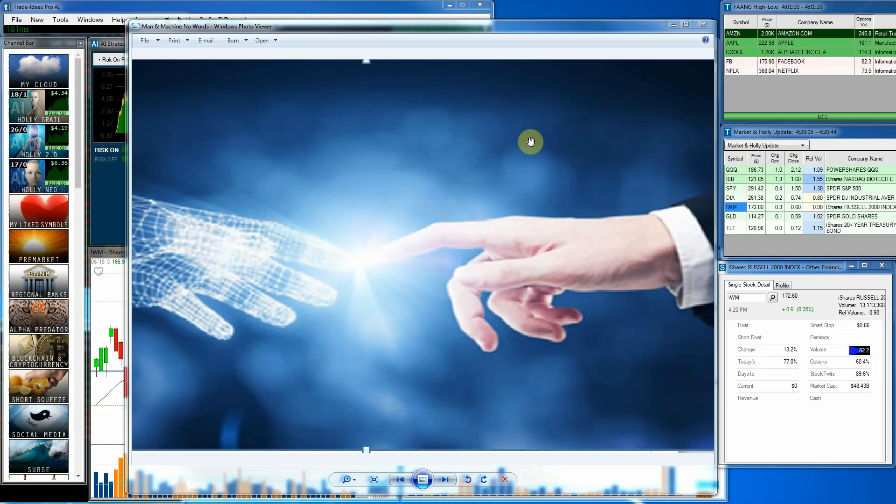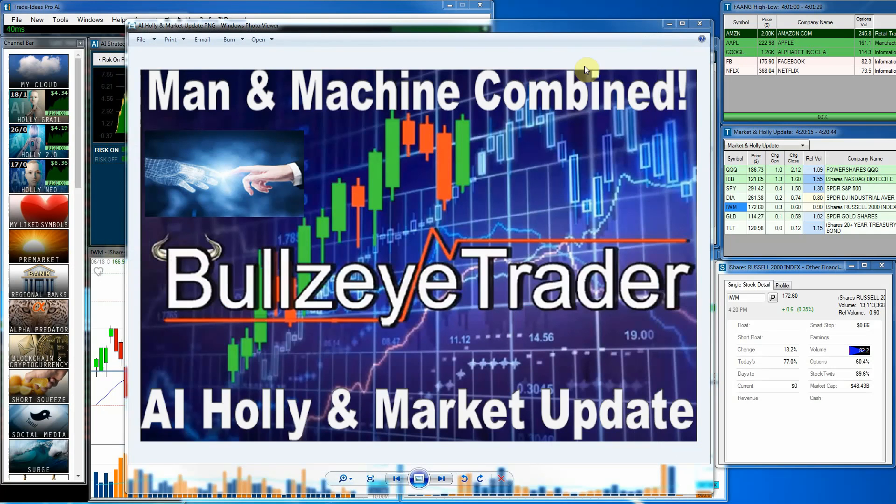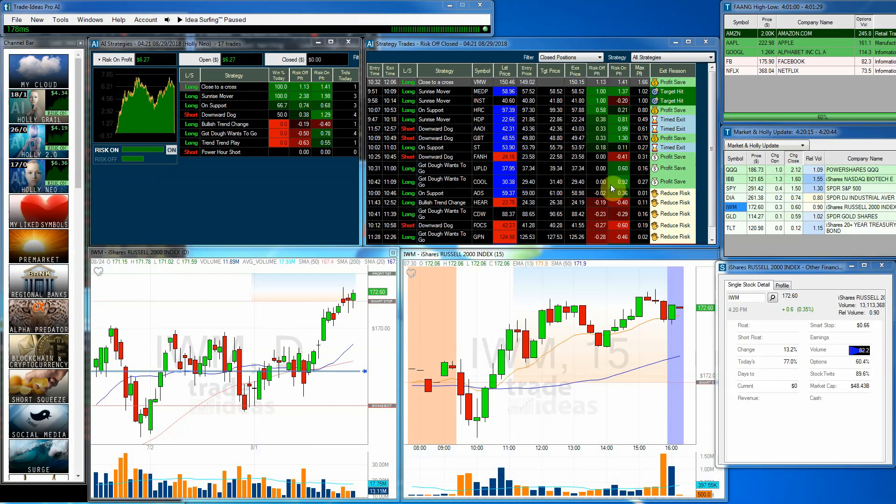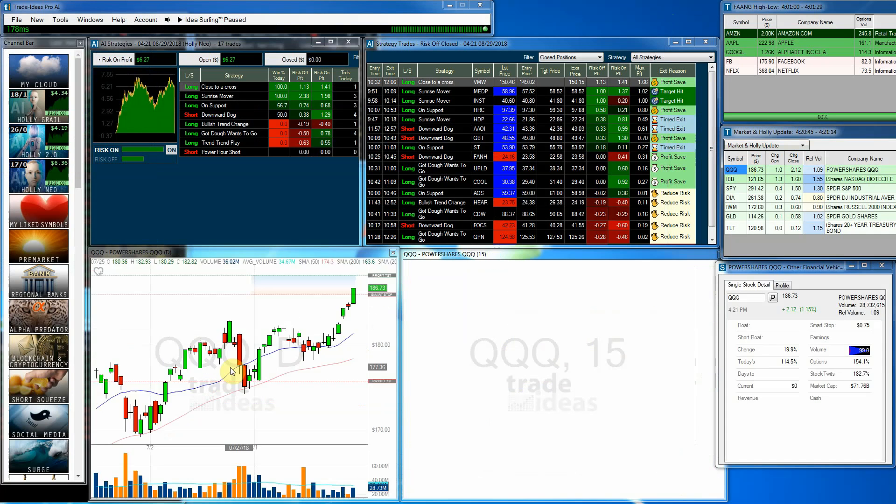Hello and welcome. John Croner with Bullseye Trader, welcoming you to the artificial intelligence Holly market update for Wednesday, August 29th, 2018. What a day we had on Wall Street today.